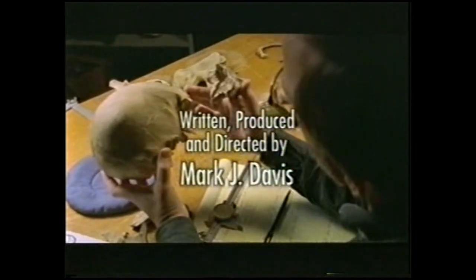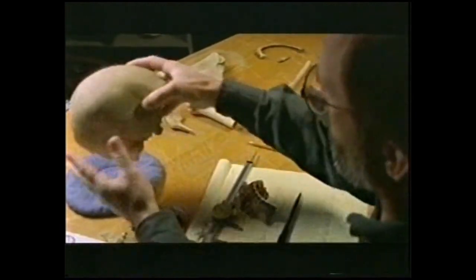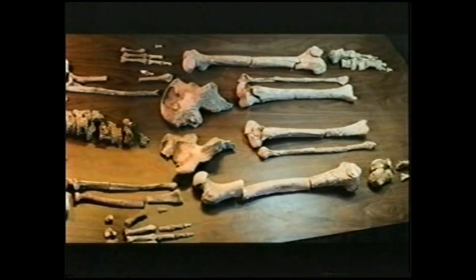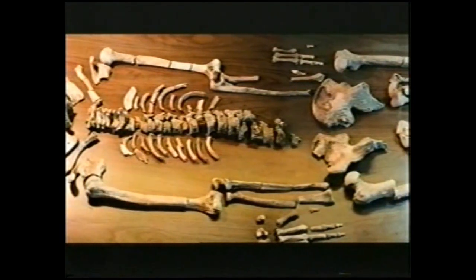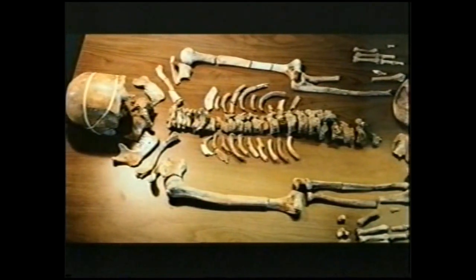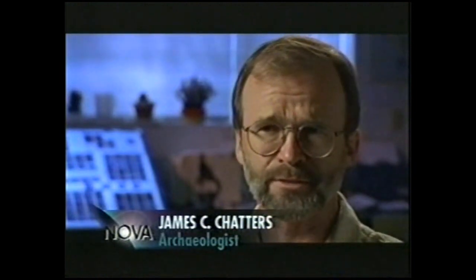An archaeologist as well as a forensic investigator, Jim Chatters knew that the 9,000-year-old Kennewick Man was a rare find. Only a handful of skeletons this old had ever been found in North America, and this one was in excellent condition. Chatters began to document the pathologies in the bones. This fellow told more of a story than most people have ever dealt with. He not only had the spear point stuck in him — and it had healed there, he'd had it for quite a long time — but he had a whole series of other injuries too.